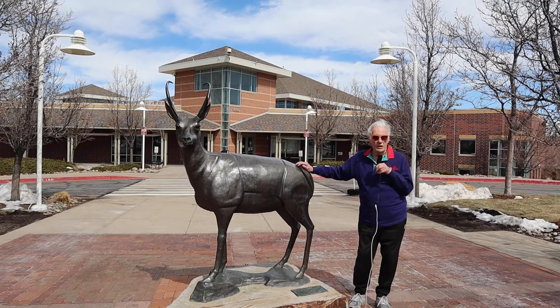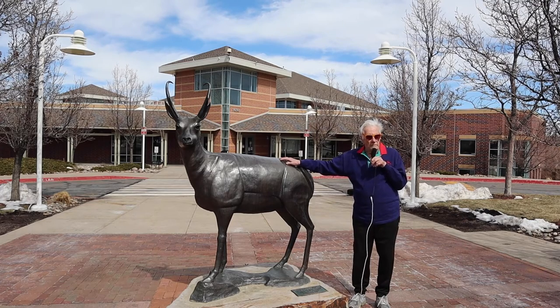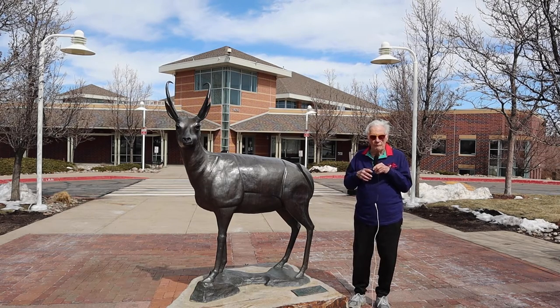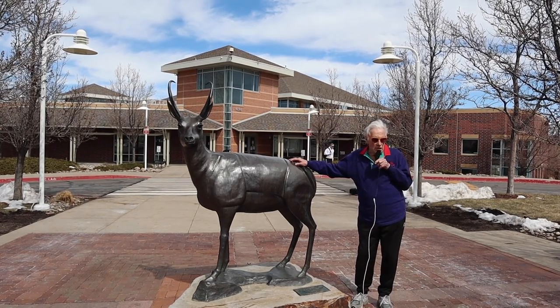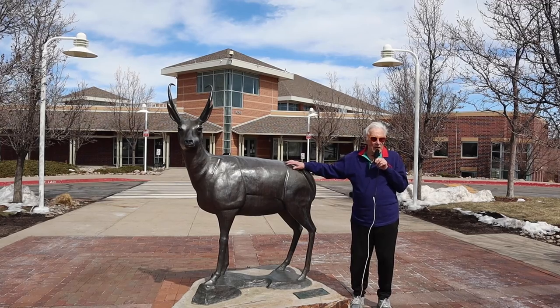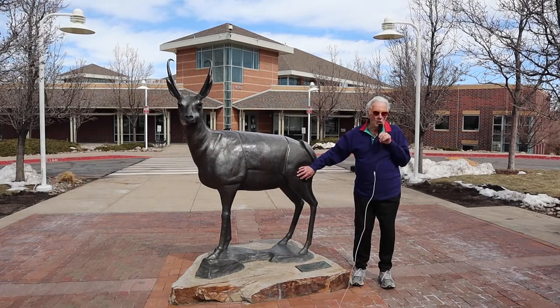The pronghorn is an unusual creature. It has horns, but it does shed part of those horns. Antelopes do not shed their horns. Deer and other animals with antlers shed their antlers completely. The pronghorn is somewhere in between. It has small, very, very strong limbs. Interestingly, the pronghorn evolved with cheetahs on the North American continent. The cheetahs are gone, but the pronghorns have survived. After about the first hundred yards, this animal can outrun a cheetah, which is supposed to be the fastest animal on the planet.